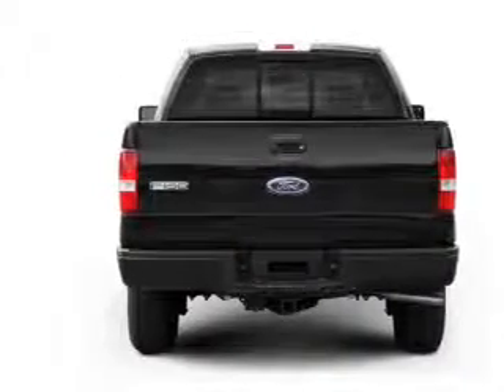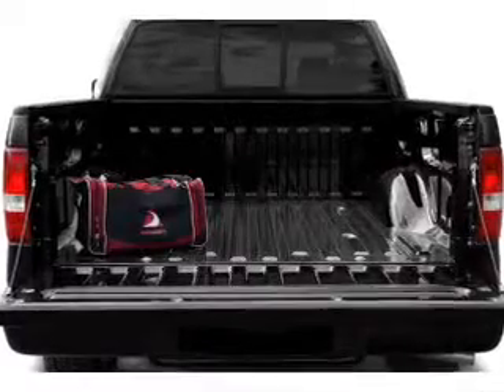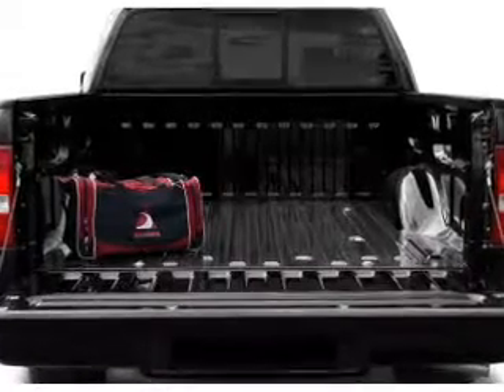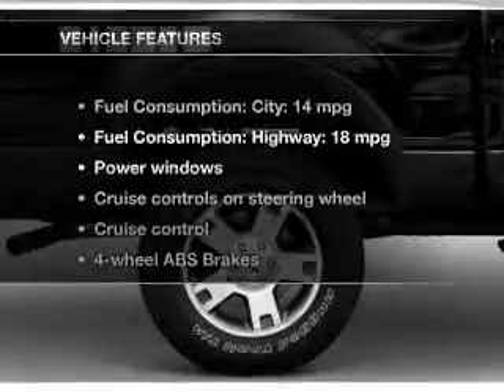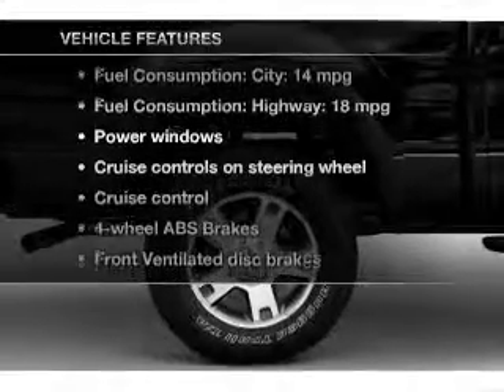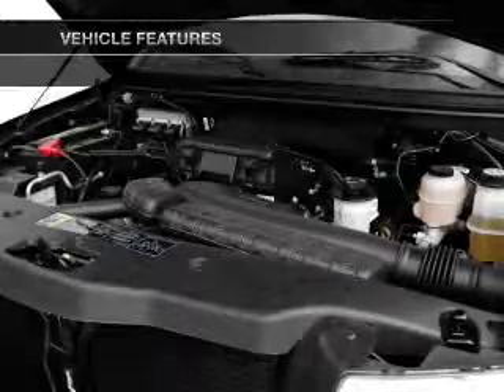Premium wheels lend a distinctive appearance. The anti-lock braking system will help deliver you safely to your destination. Let the outside in with a power convertible roof. And with these notable features, you won't want to miss out on the opportunity to own this amazing ride.